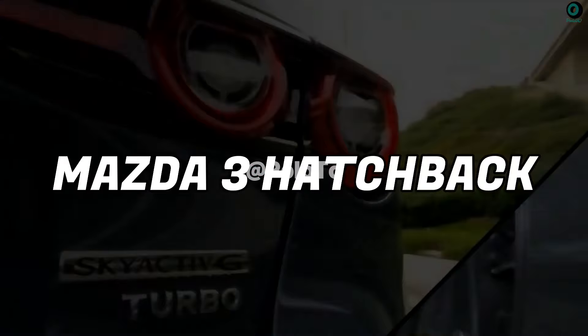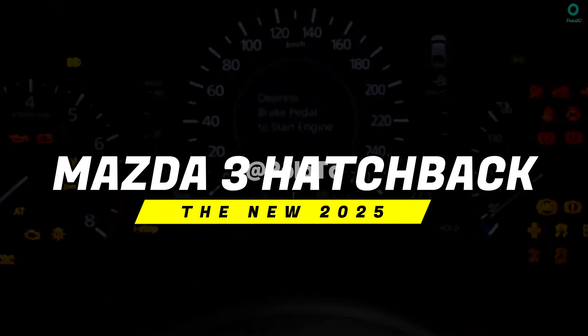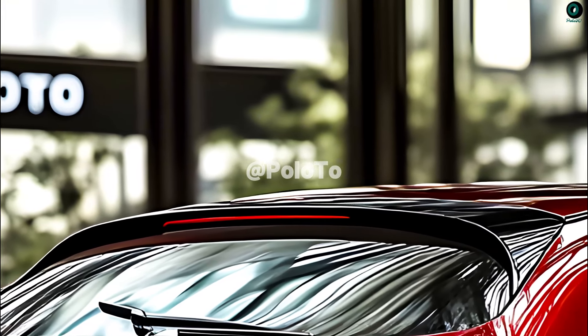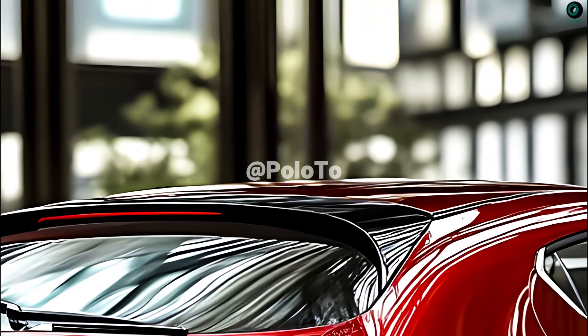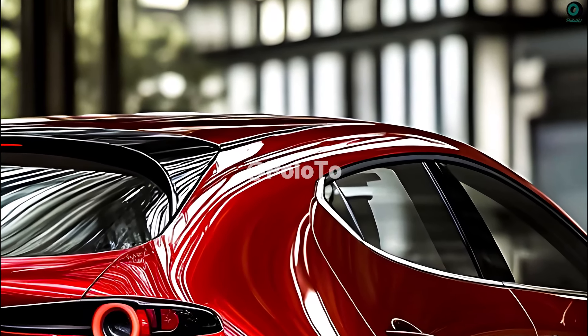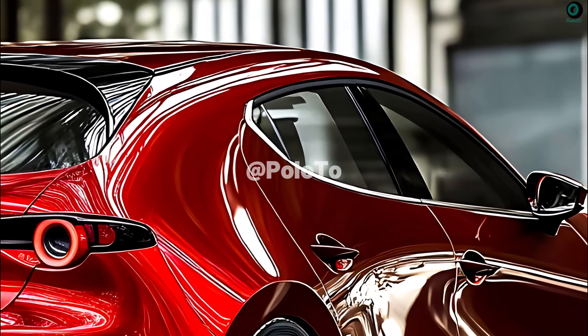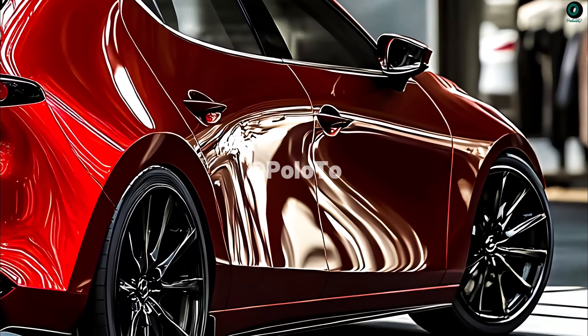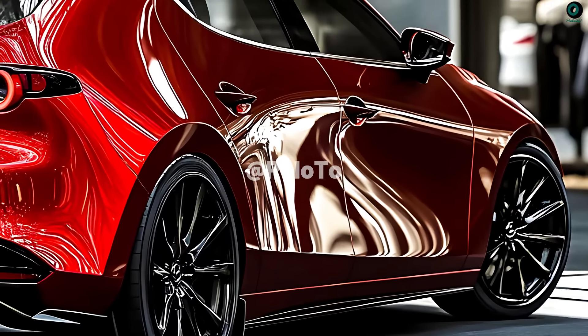Welcome back to Poloto. This is the Mazda 3 hatchback. A perfect blend of state-of-the-art technology, exhilarating handling, and stunning good looks characterizes the 2025 Mazda 3 hatchback. This vehicle is not just a practical means of transportation, but its design also prioritizes the enjoyment of the driving experience.